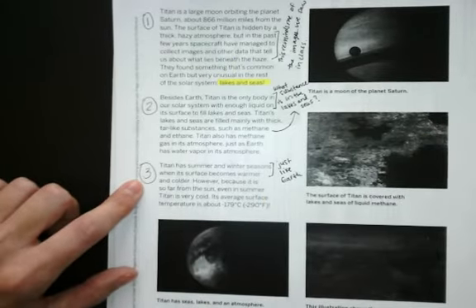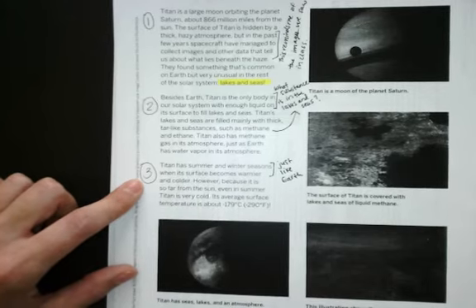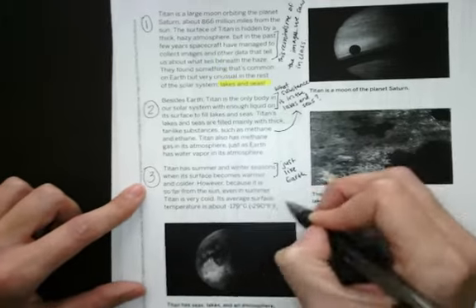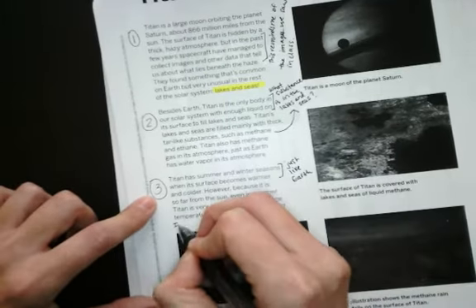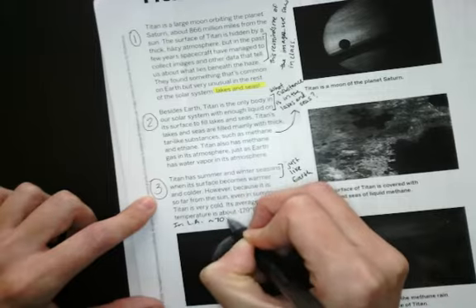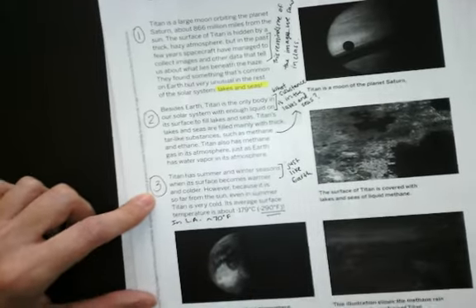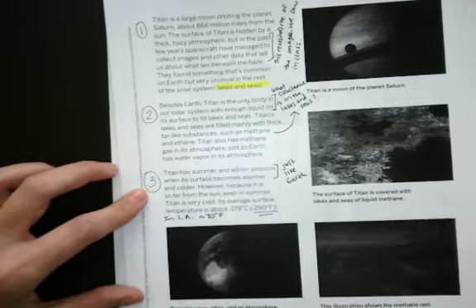However, because it is so far from the sun, even in summer Titan is very cold. Its average surface temperature is about negative 179 degrees Celsius, which is equal to negative 290 degrees Fahrenheit. That is so cold! Just as a kind of connection — in L.A. today it's about 70 degrees Fahrenheit. I can't believe how cold that would be on Titan.